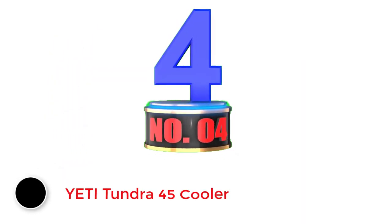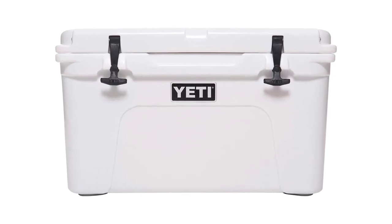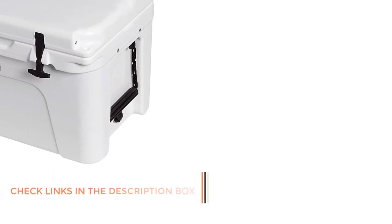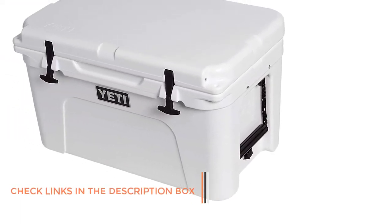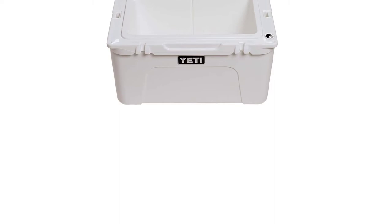Number 4: Yeti Tundra 45 Cooler. The next marine cooler has the best insulation, because its insulation wall is thicker and a lot more durable compared with other marine coolers. Aside from that, this product is certified bear resistant. It is more than 3 inches in thickness, so rest assured this product is not prone to damage. The Yeti Tundra 45 Cooler could be a preferred cooler for any outdoor activity, because it offers enough space at 45 quarts.